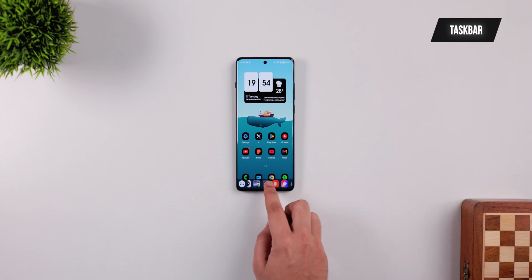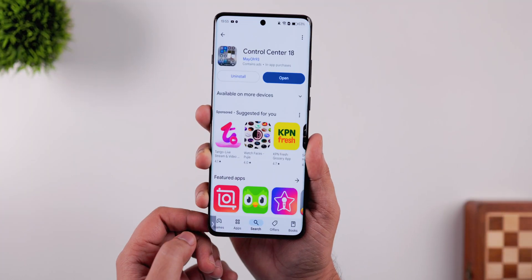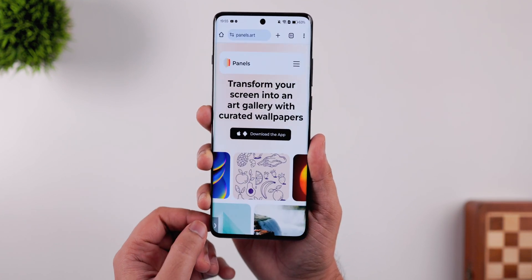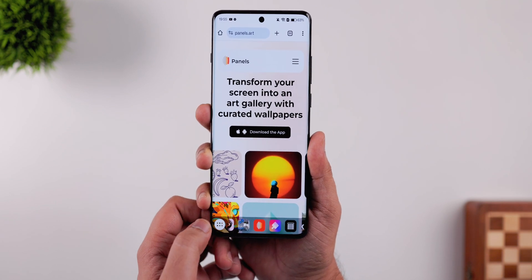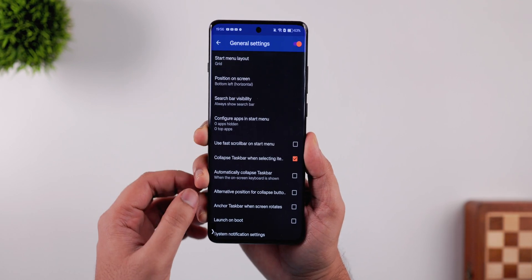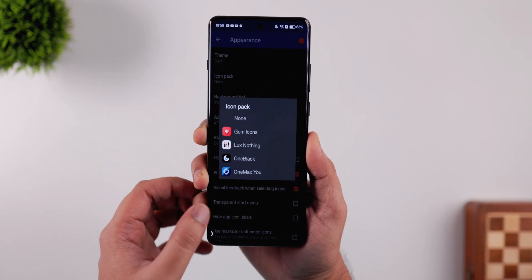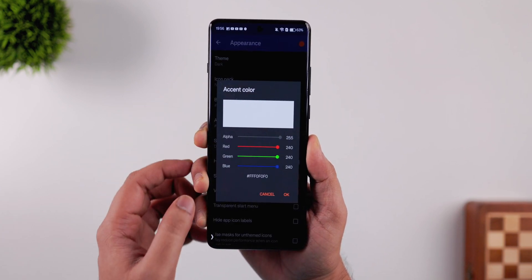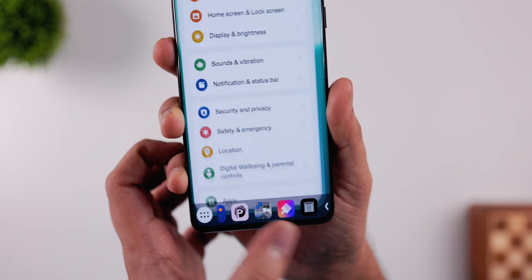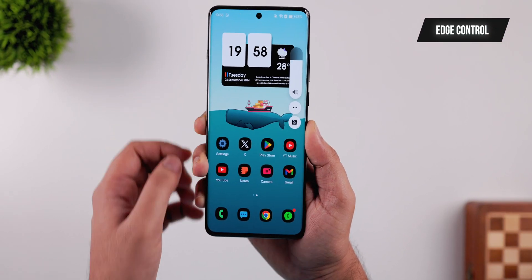Next up we have an app called Taskbar. This app activates a useful dock at the bottom of your screen so you can quickly access your most-used applications from anywhere while using your smartphone. The taskbar constantly updates the app list depending on which apps you're frequently using, so you can easily switch between them without going back to the home screen. Customization options include changing the background color, adjusting transparency, applying icon packs, adding apps to the dock, and a pop-up app drawer. It saves time and improves multitasking.